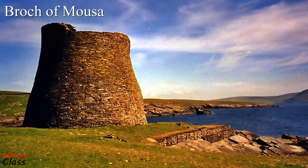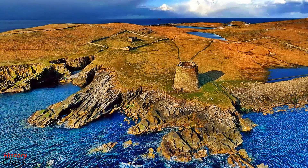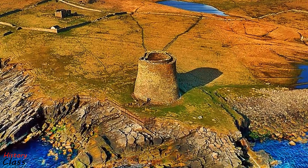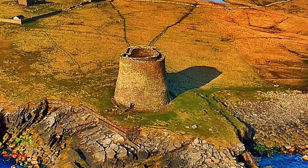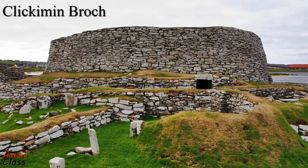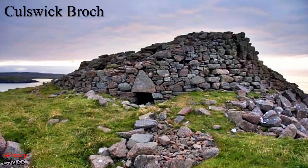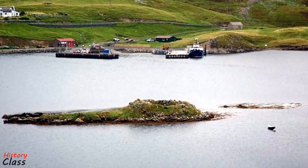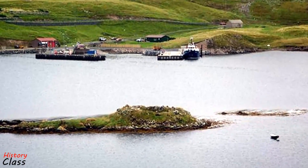Numerous brochs were erected during the Iron Age. The broch of Mousa is the finest preserved example in Scotland of these round towers. In addition to Mousa, there are significant broch ruins at Clickimin, Calswick, Old Scatness, and West Burrafirth, although their origin and purpose is a matter of some controversy.